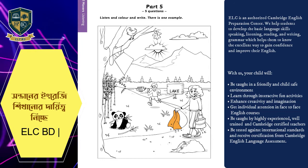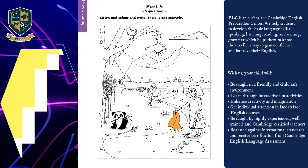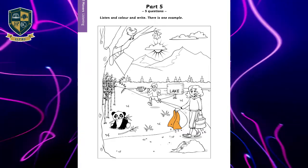That is the end of part four. Part five. Look at the picture. Listen and look. There is one example.